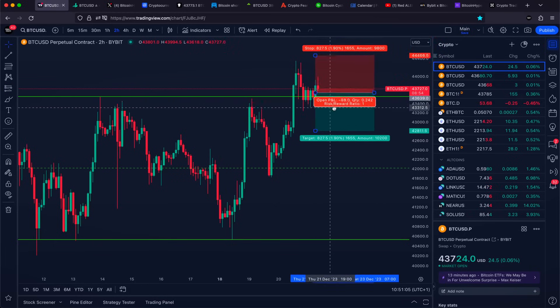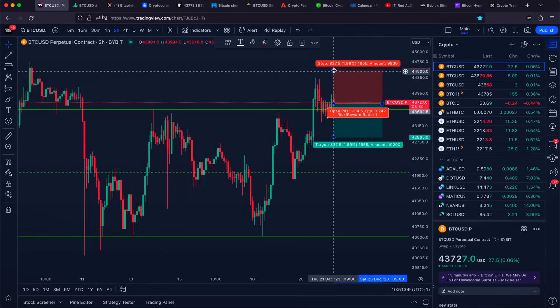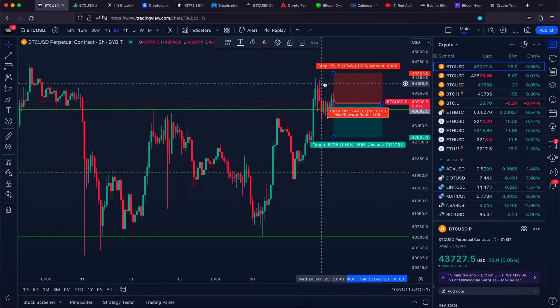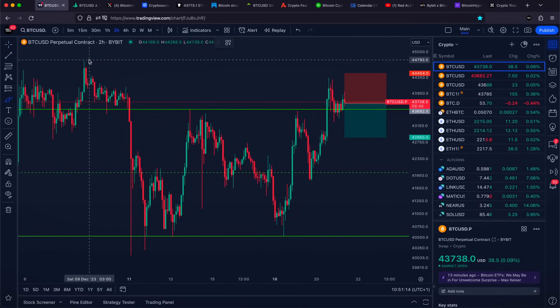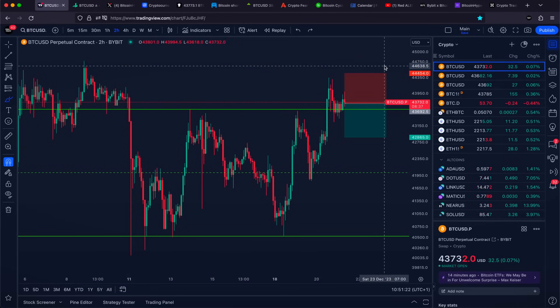If you do feel a little bit more risky, looking for a short already right here is something you could do. But nevertheless, your stop loss definitely needs to be placed slightly above our previous high, and definitely before our previous high is going to be broken. Because if we break through our previous high, this right here is already going to be another very important key level.